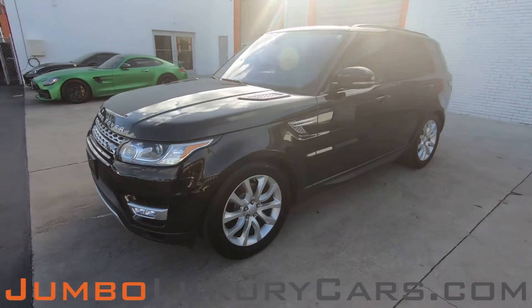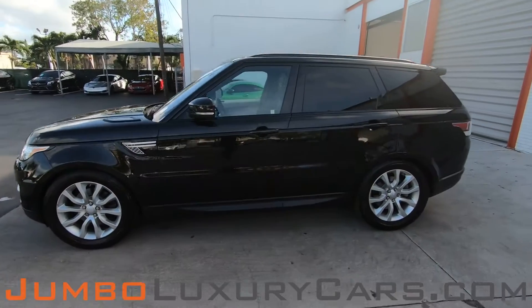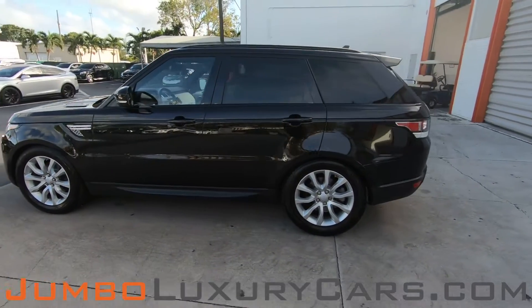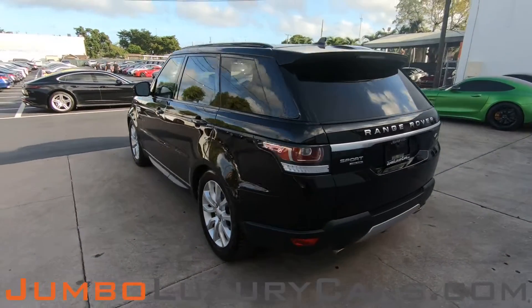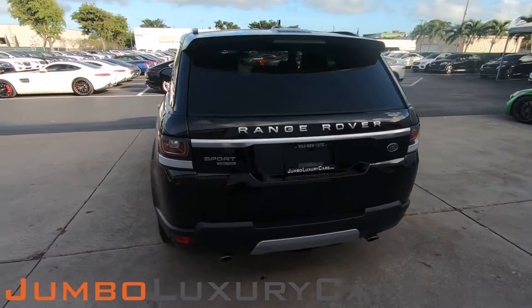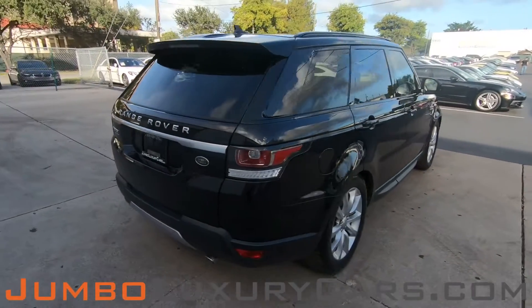Dear future customer, welcome to Jumbo Luxury Cars. Here is your 2016 Land Rover Range Rover Sport, stock number 8002. This vehicle currently has 42,815 miles and according to Carfax has no accidents nor damages reported with one previous owner.